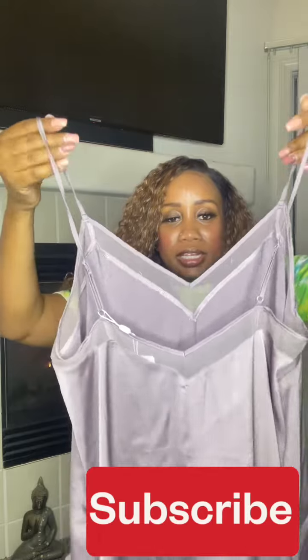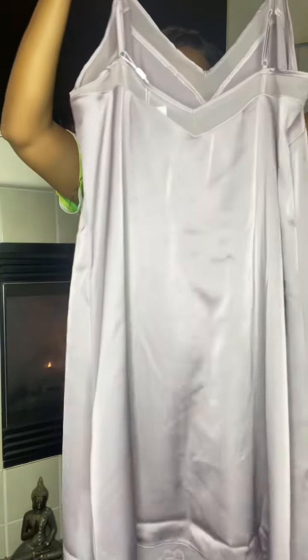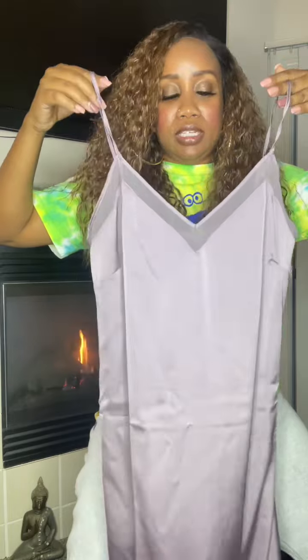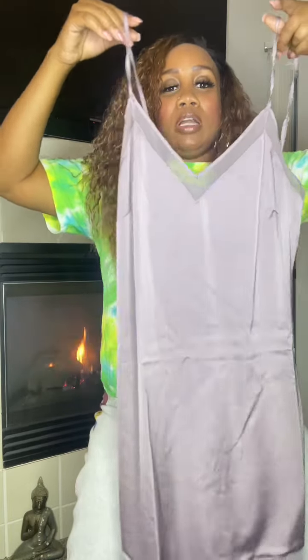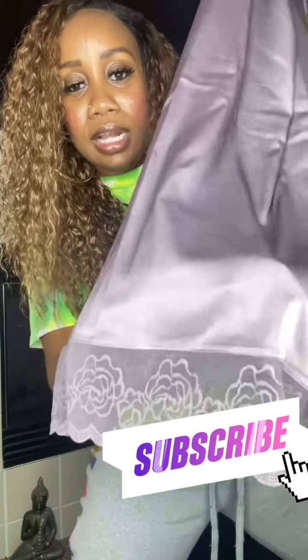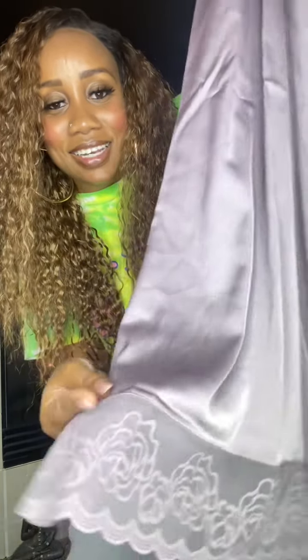The back also has a little sheer section. This gown probably stops at the knee — well, it depends on how tall you are. I'm 5'1" so it'll probably go down to my knees, but if you're taller it'll go a little above the knees. When you come all the way down they give you some lace at the bottom as well, with just a little flower print design. So cute and sexy — I love it.